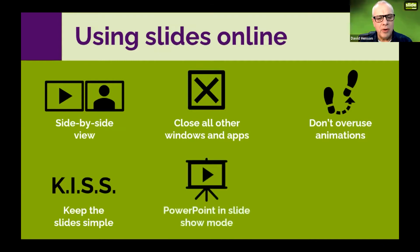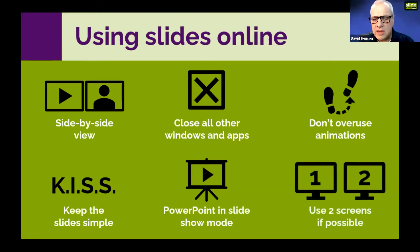Make sure you start PowerPoint in slideshow mode. When I shared my screen you immediately saw my slideshow rather than the PowerPoint workspace with thumbnails down the left and menus at the top. Make sure you've got your slideshow ready to go before you share your screen.